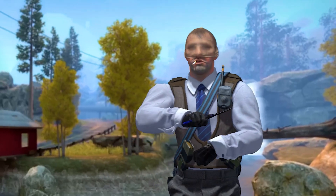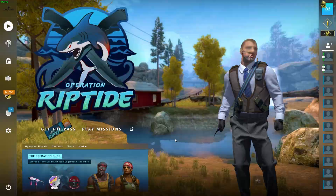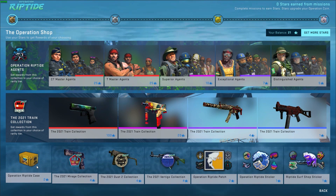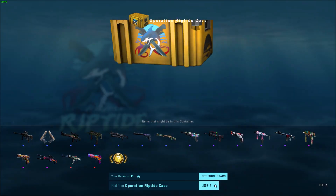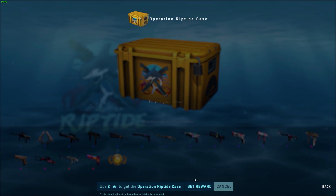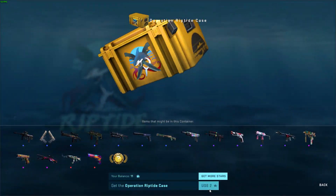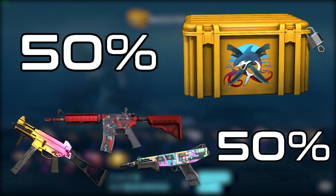The last thing you should know is that you can create multiple accounts, buy an operation pass on all of them, then complete all the missions on every account to get 100 stars and redeem them for what is most profitable at the time. Of course, it takes a lot of time, but if you don't have anything better to do, you could consider going for it. You will be getting all of your money back and more if you spend your stars wisely. Usually it is best to go for the new operation cases, but you could also do something like 50% on cases and 50% on skins.